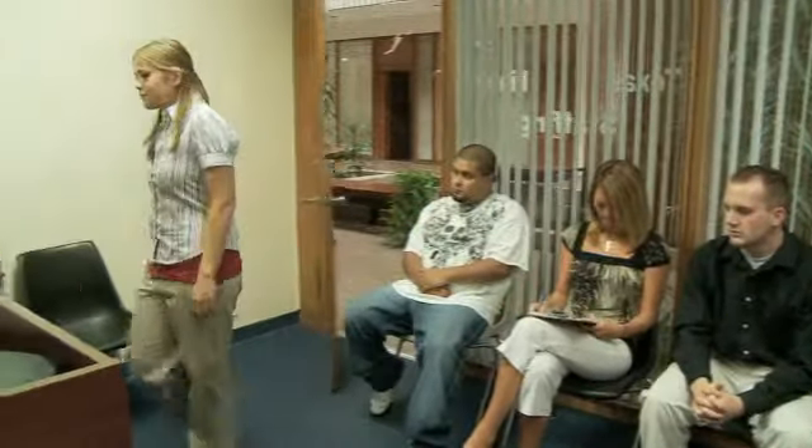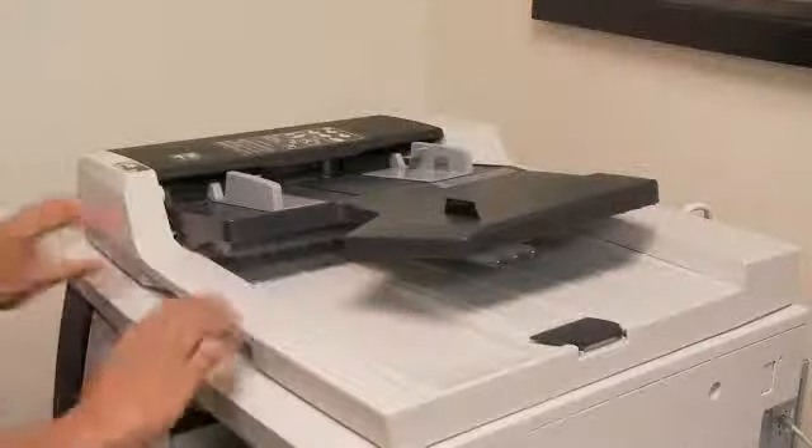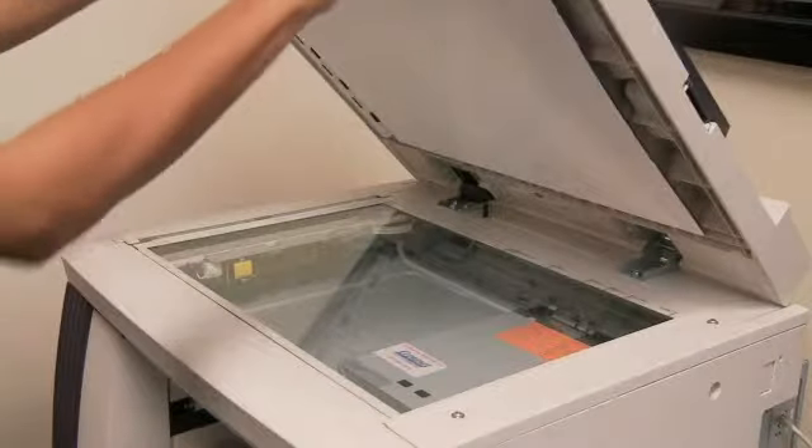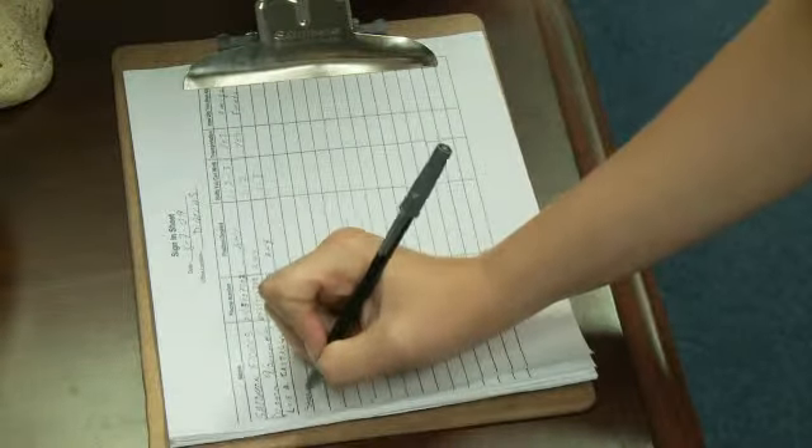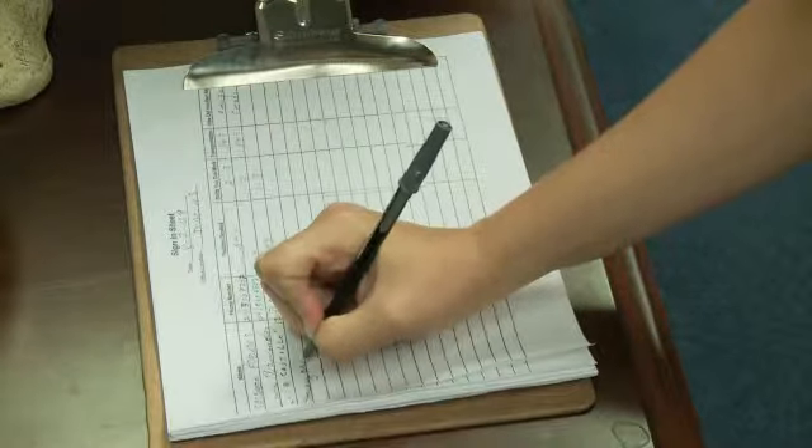When greeted by a Safe Staff recruiter, the applicant is asked to present two forms of valid identification. The identification is then photocopied and kept in a secure file by the recruiter. Once the identification is filed, the applicant is asked to sign the availability sheet, letting us know who is ready to work and potential new hires.